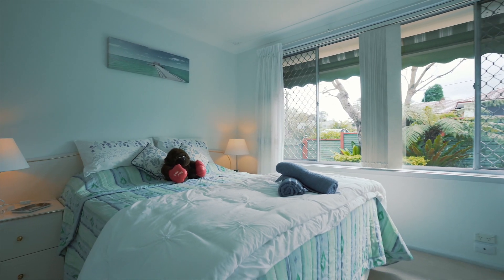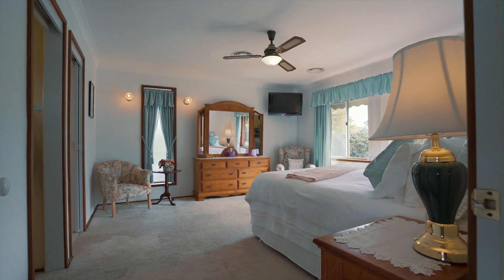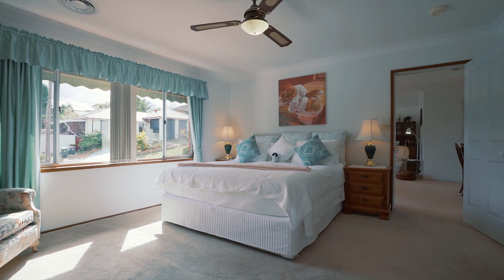All bedrooms are of generous size, equipped with mirrored built-in robes, drawing in the western sun all throughout the day. The master wing boasts a sprawling size with a large walk-in robe and newly updated ensuite, ensuring mum and dad always have their space.